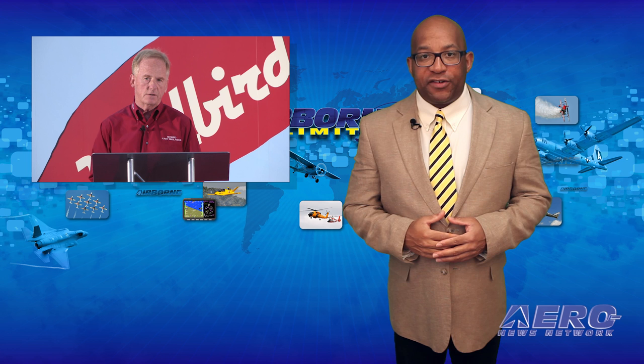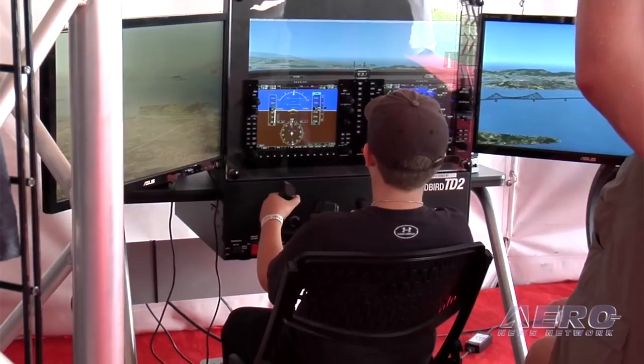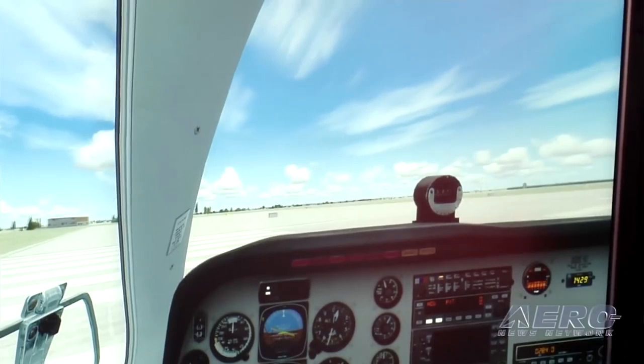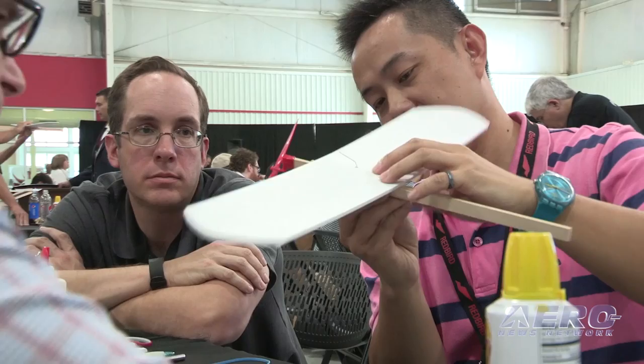A well-attended 2016 Redbird Migration Flight Training Conference finished its last edition on an up-note as the company announced a number of additions and transitions. Redbird Flight, in partnership with Bank of the Ozarks Business Aviation Group, have announced the formation of Redbird Finance. Through Redbird Finance, customers are offered equipment financing of a type and specificity that has not been previously available. In addition to the various keynote presentations, conference-goers attended several breakout sessions.